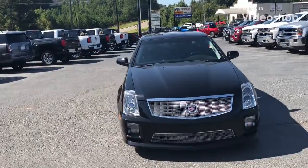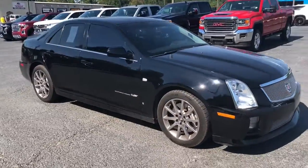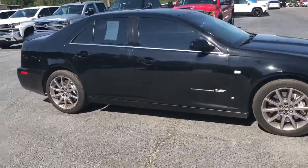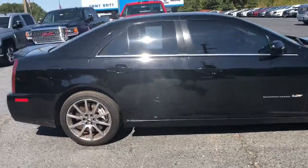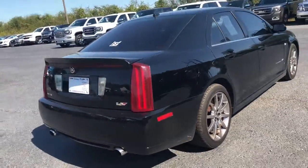Hey Alex, this is Gary Thompson here at Jim and Brett Chevrolet. I told you I'd send you this video of this beautiful 2006 Cadillac CTSV supercharged V8. As you can see, it is still here and available.